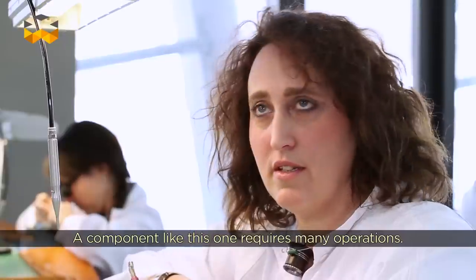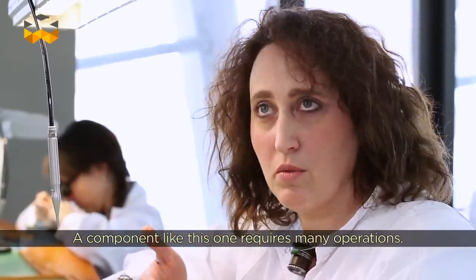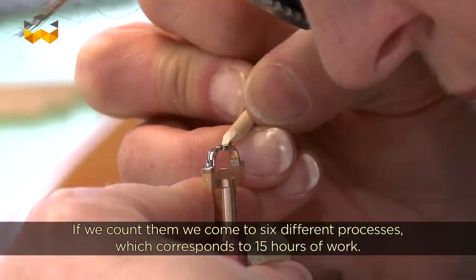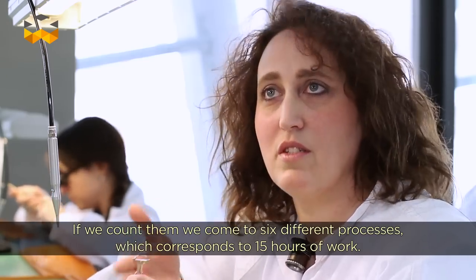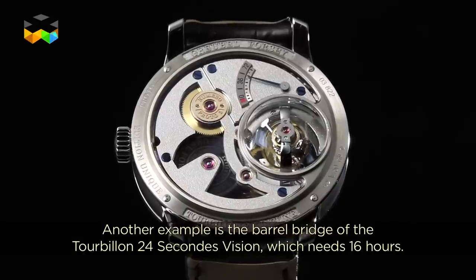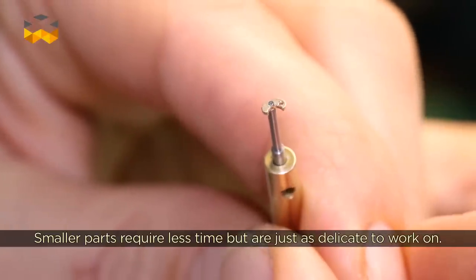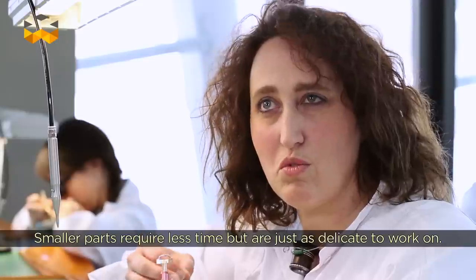A piece like this involves many operations — if we count them, there are 6 different operations on it. A piece like this will take 15 hours of work. A pont bercer with the 24 Seconds Vision will also take around 16 hours of work. Then there are many smaller pieces which will take less time but which are equally delicate.